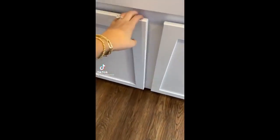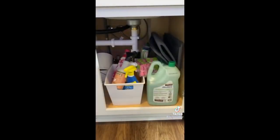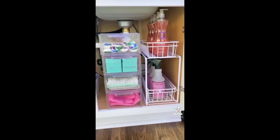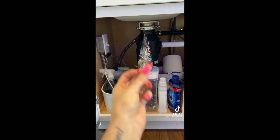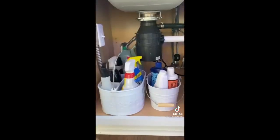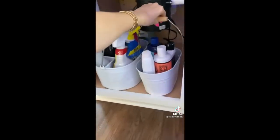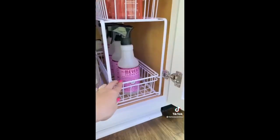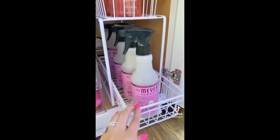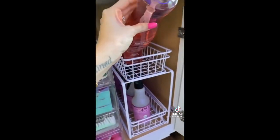When was the last time you organized under your kitchen sink? A lot of times this is the space that gets neglected, but I'm here to show you some great organizing tips that'll keep it clean. First tip is to use caddies — these are so handy because they store a lot of products, and it's really easy to grab and go whenever you're cleaning around the house. Second tip is to use your cabinet height to your advantage, stacking bins or getting these pull-out drawer organizers from Target.